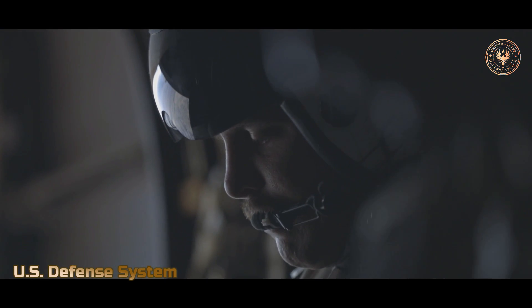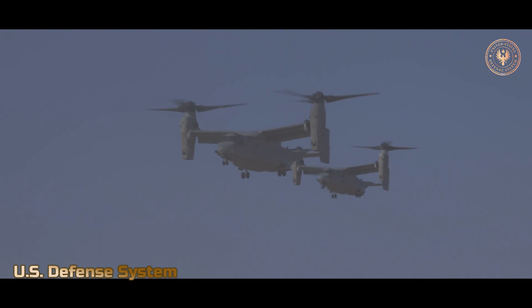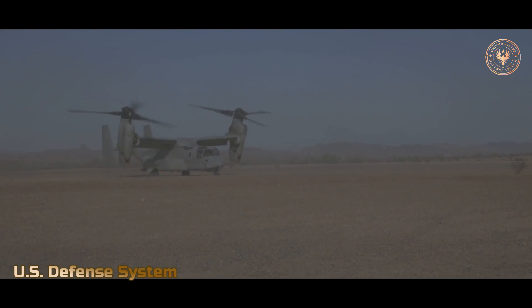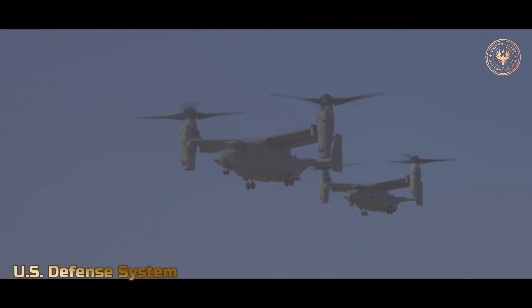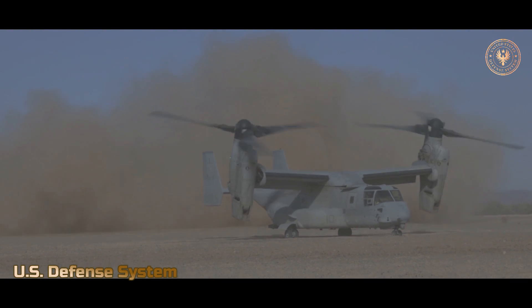The Osprey is equipped with multiband radios — AM, FM, UHF, and VHF — for voice transmission and radio reception. It also has navigational beacons and radios, radar altimeters, and an internal intercom and radio system for communications among the crew and troops on board.